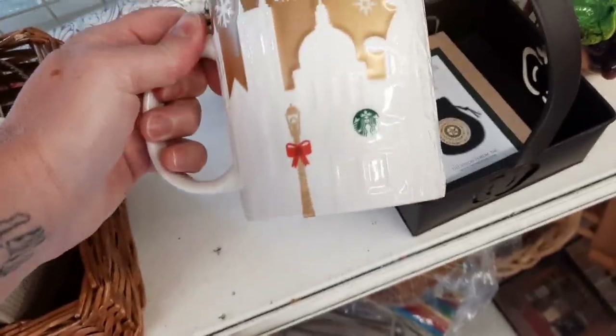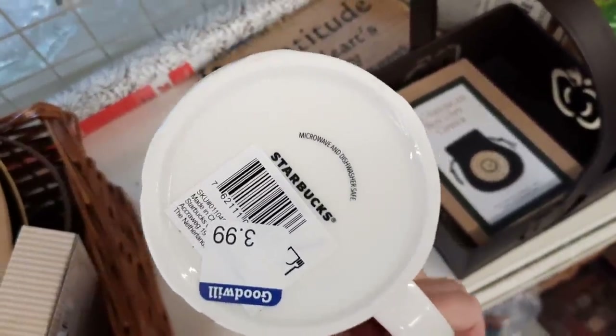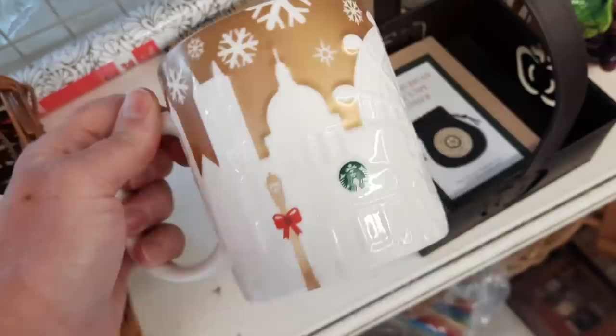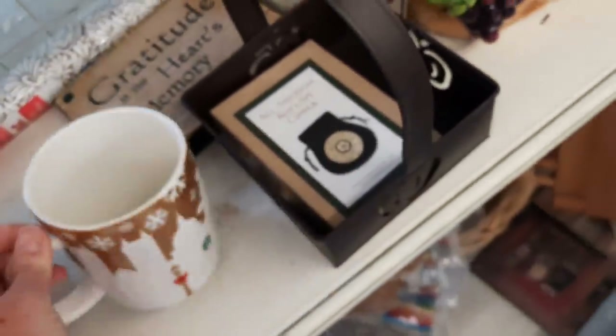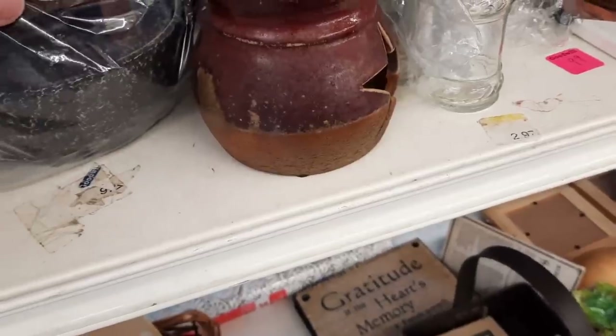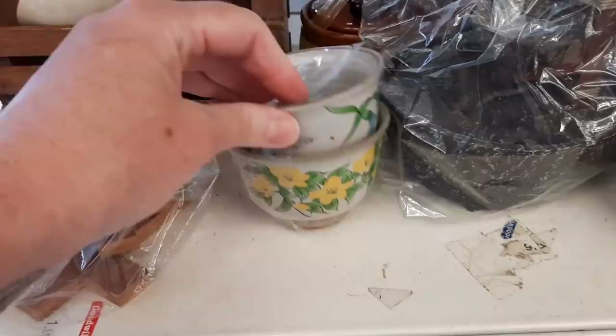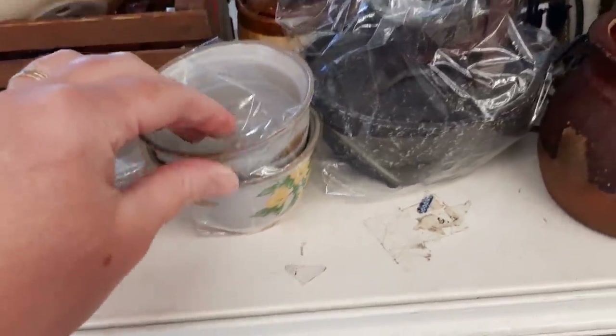Here's the first aisle I walked down. I saw this Starbucks mug. Their Starbucks mugs were priced at $3.99, which I thought was a little high. I like to pay $1.99 at the most - 99 cents is my favorite. I used to pick up a lot of Starbucks mugs when I first started out, but now I'm a little bit more picky about looking up comps, sold comps.